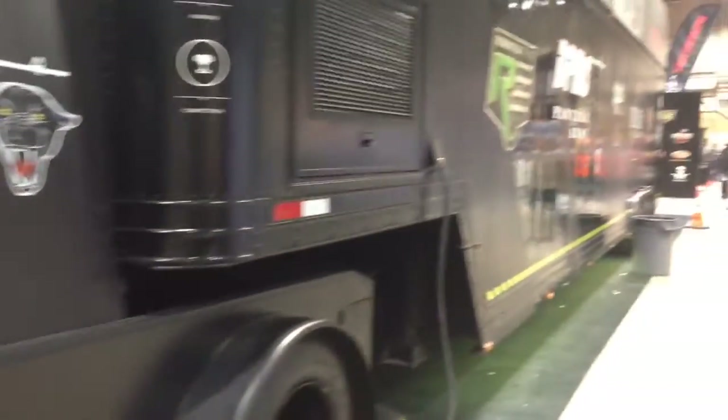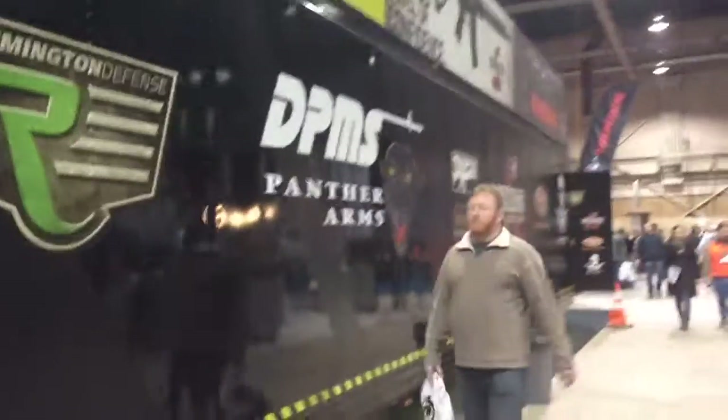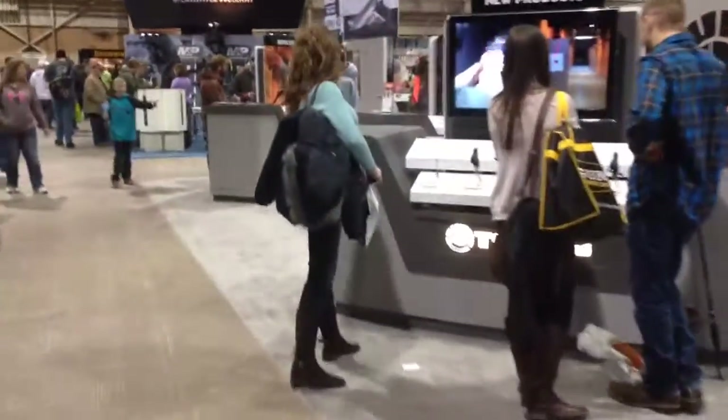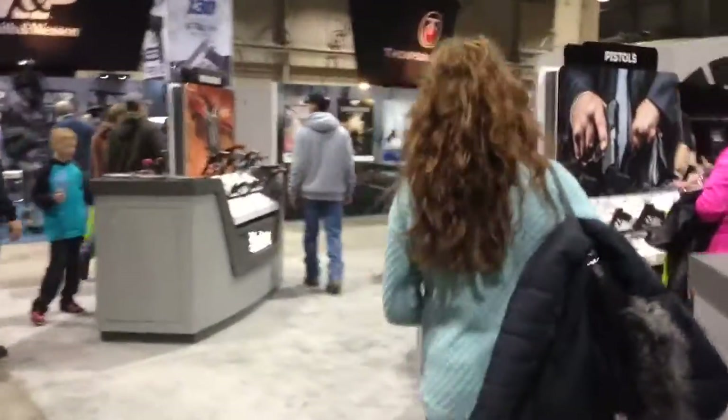They've got a big huge display of all tactical equipment inside. Stephanie walked away from me — she didn't want to be filmed. She's trying to get away from me.